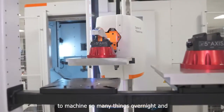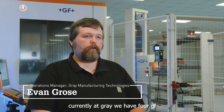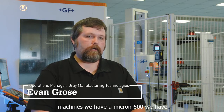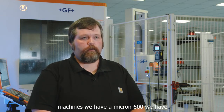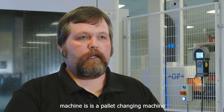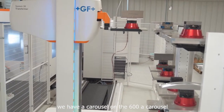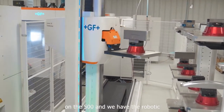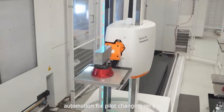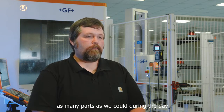Currently at Gray, we have four GF machines: a Micron 600, two Micron 700s, and a Micron 500. Each machine is a pallet-changing machine. We have a carousel on the 600, a carousel on the 500, and robotic automation for pallet changing on the 700s. Previously, we machined as many parts as we could during the day — we didn't do lights-out machining.